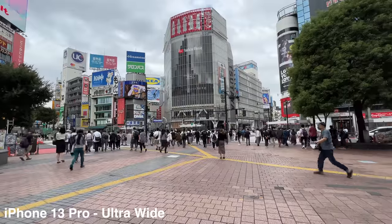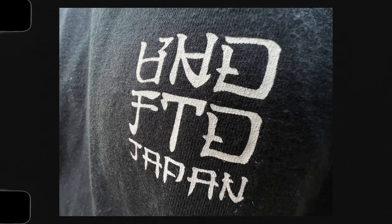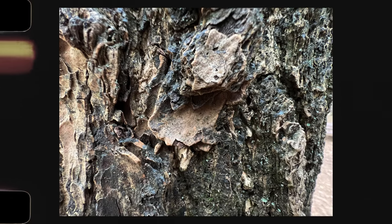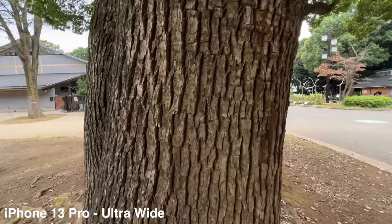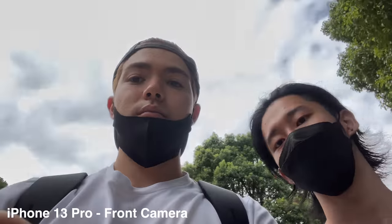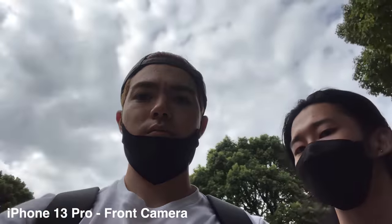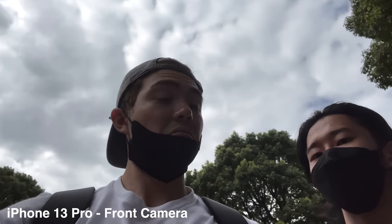The new ultrawide camera has an f1.8 aperture, which is super impressive for a smartphone. The macro feature on this ultrawide is pretty fun to play around with — I never thought I'd use macro photography on a smartphone, but I actually dig it. The selfie camera on the Pro is exactly the same as the previous model, which is completely fine because I think the iPhone selfie camera is one of the best front cameras on any smartphone. HDR is good, the video feature is fantastic — I absolutely love the camera on this phone.